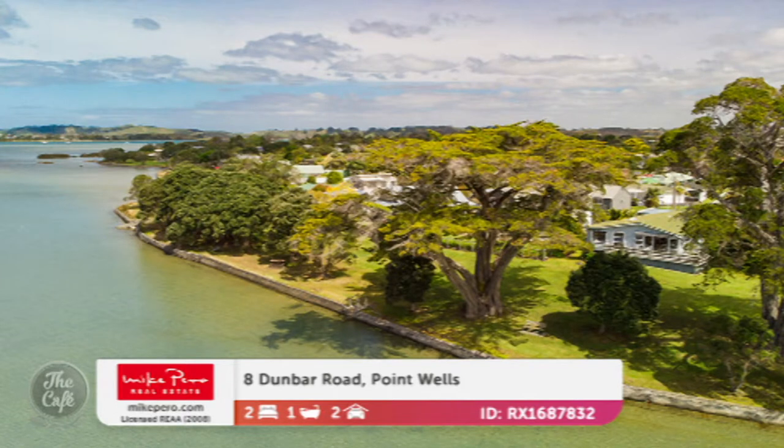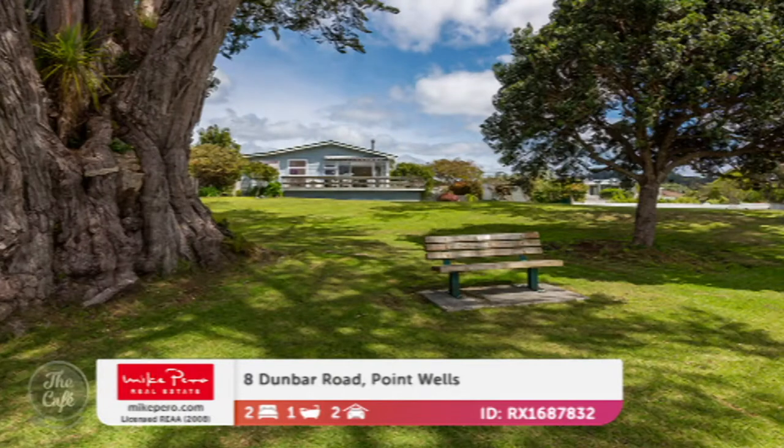Look how close you are to the water — only five minutes into Matakana and all the wonderful things on offer up there. That one's on the market for two million dollars.